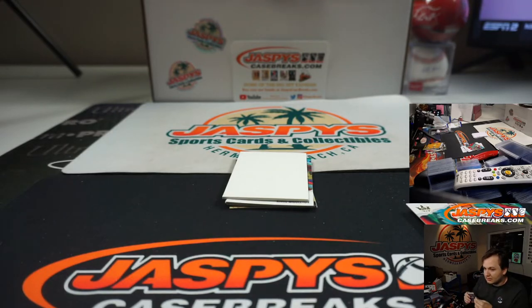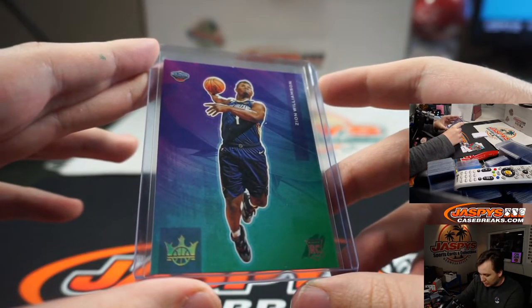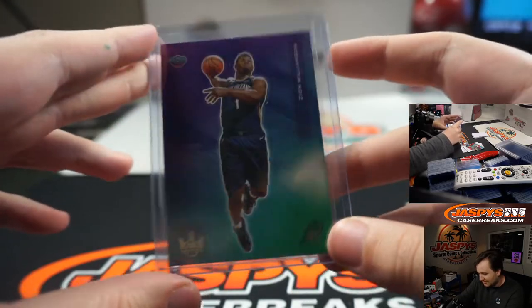Ryan Shackleton. Holy moly. Level 4 Zion Williamson. Whoa. Nice.